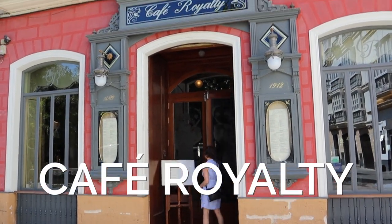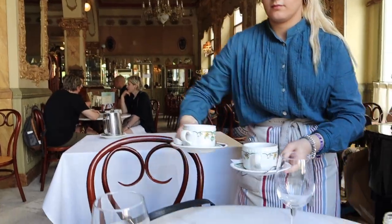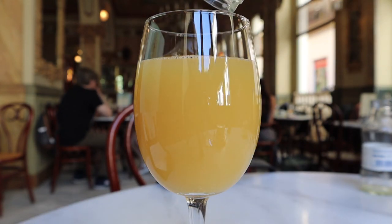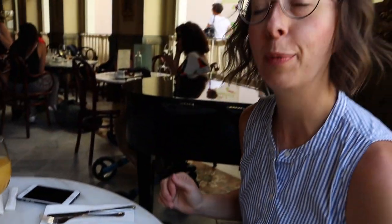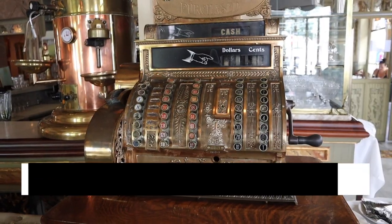We ended up at Cafe Royalty — a beautiful, very lavish place. They serve breakfast Andalusian style, or you can get an Americano or continental breakfast with just juice and coffee. The food was pretty good — very classic Andalusian breakfast with ham, toast, and tomato spread. The ambiance was outstanding and the coffee was quite delicious.